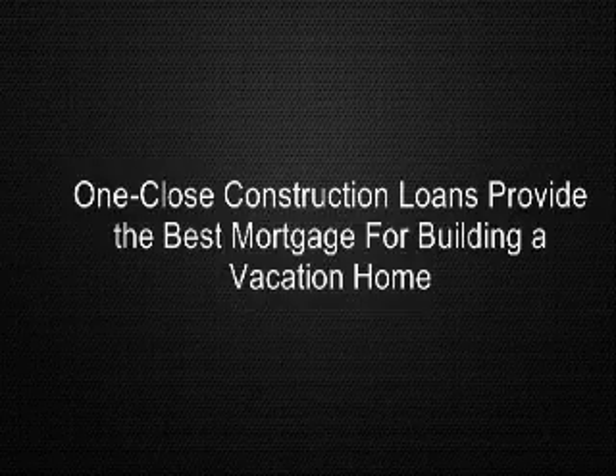When construction is complete, the construction loan needs to be paid off. This is typically accomplished with a traditional mortgage loan, or permanent loan. Once again, the customer incurs the loan fees and all other fees normal to any mortgage loan. The negative aspects of this type of construction-to-permanent financing are obvious: two closings double the closing costs, and interest rates may change during the course of construction.